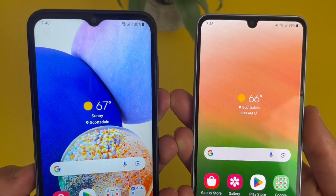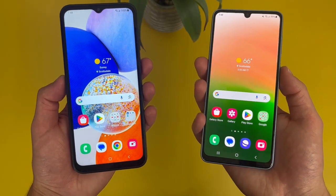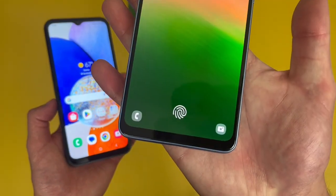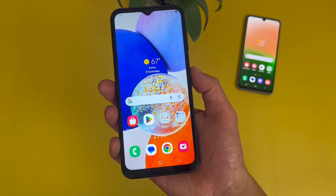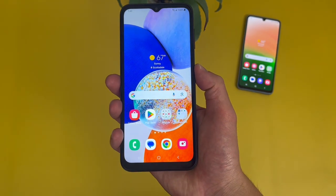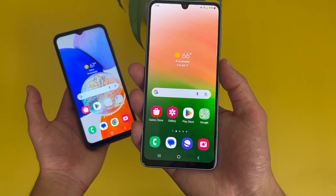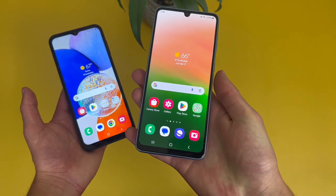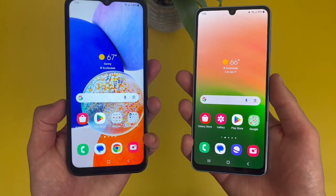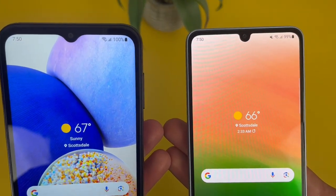For security features, both phones have face unlock — pretty much every Samsung Galaxy A series phone does. They also have fingerprint scanners. With the A14 5G, it's on the power key, and with the A33 5G, it's right here in the display — nice and premium. Both fingerprint scanners were fast and responsive with no issues at all. And remember, both phones have face unlock too, so if you want to use that instead, you always can.